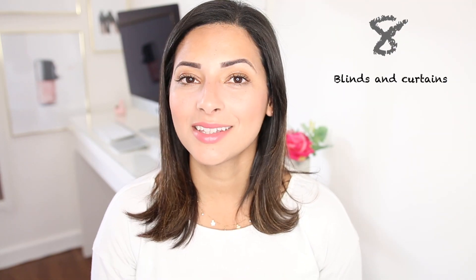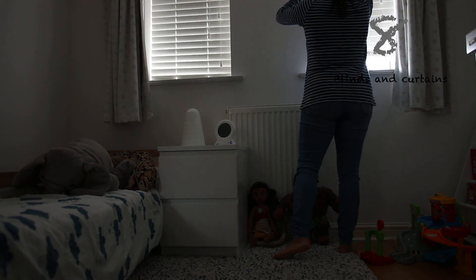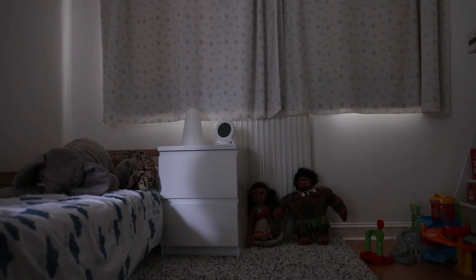Next, I recommend having both blinds and curtains. The blinds make the room darker, but the curtains give the bedroom that cozy feel and in winter keep the room warmer by blocking drafts from the window. You can get toddler-safe blinds without pull cords. In my daughter's room we have a rollout blind, and in my son's room we have a normal blind with the cord shortened at the top, plus curtains. Having both makes it darker and cozier — I find it works better than having just one or the other.